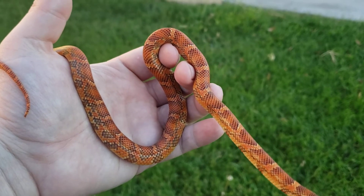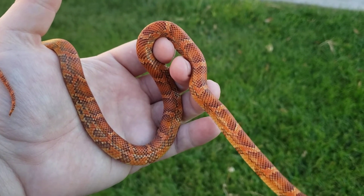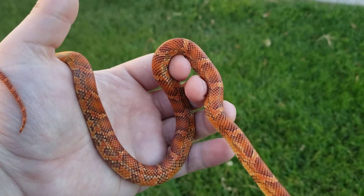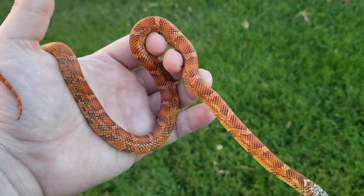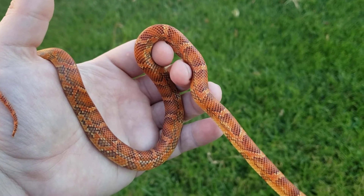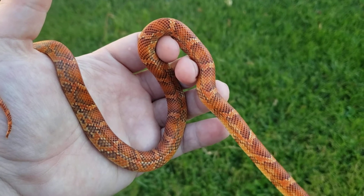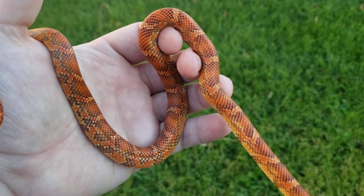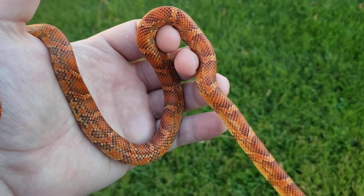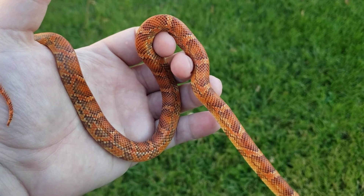I love the color on this guy. I can't wait to watch him age as that black spreads out further and becomes less and less obvious. I'm hoping, half expecting him to hold at least a little more orange than a regular Brooks would, more like the Blotched King, and be kind of a washed out peach orange-ish color.